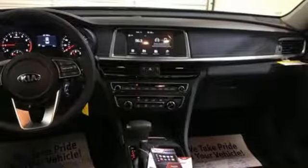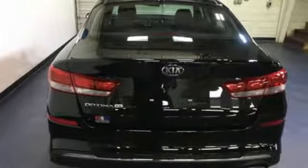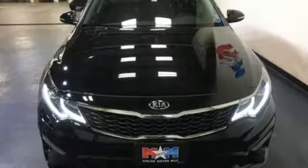Automatic transmission, aluminum wheels, gas pressurized shocks, and Apple CarPlay and Android Auto allow you to use apps from your phone through your vehicle's infotainment system.